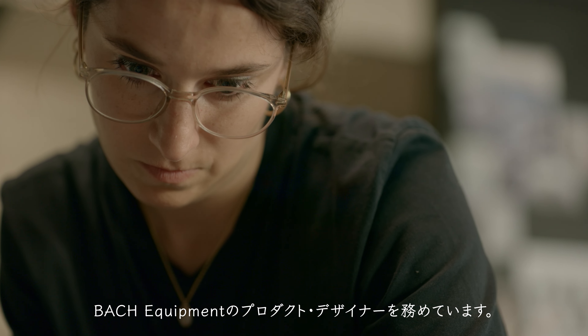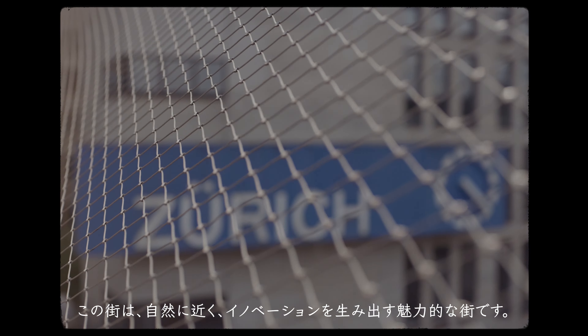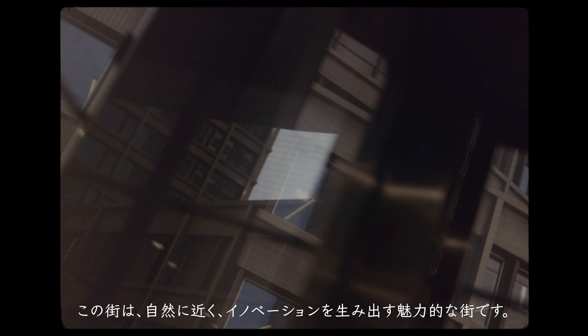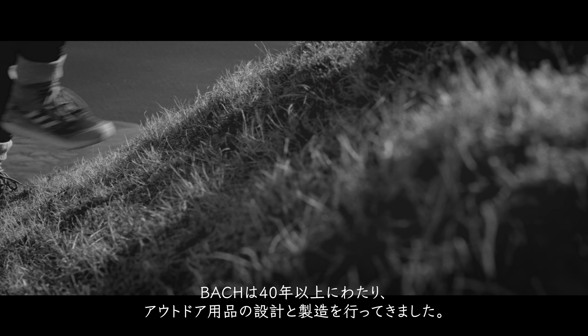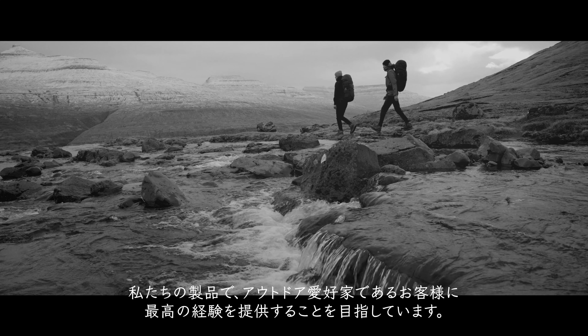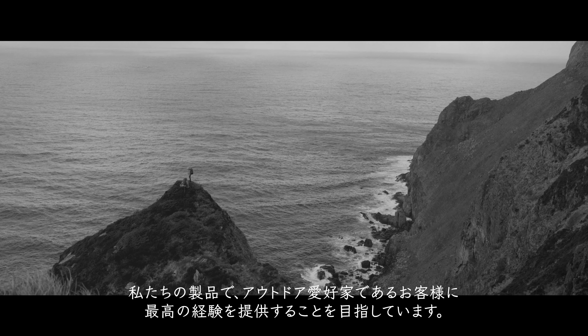My name is Nadia Soller. I am one of the product designers at Bach Equipment. We are located in Zurich, Switzerland — a city that attracts and inspires innovation with a proximity to nature. Bach has been designing and crafting outdoor gear for more than 40 years. Our customers are outdoor lovers, for whom we aim to provide the best possible experience with our products.